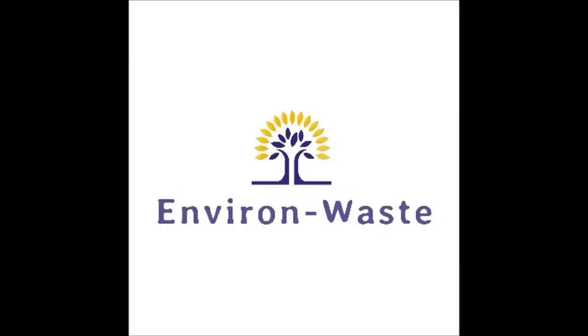Good morning friend, welcome back with another info series episode of Environment Waste. Today we will talk about 10 plant species which act as air purifiers.